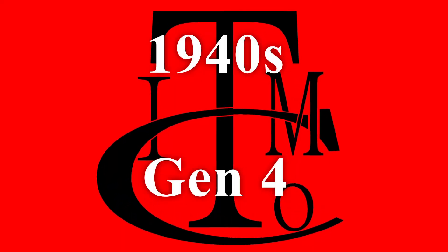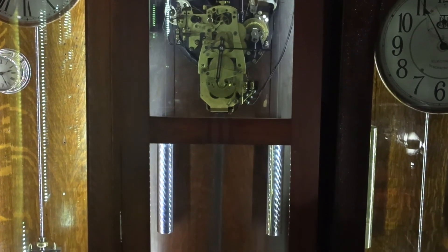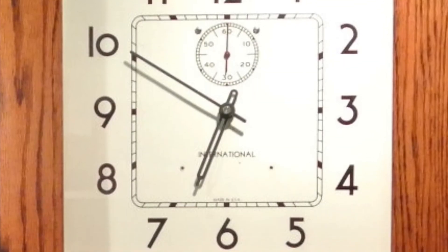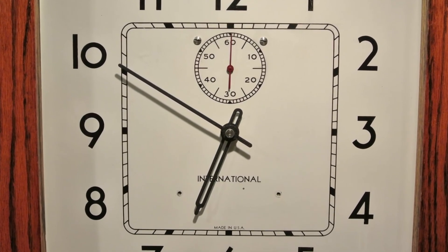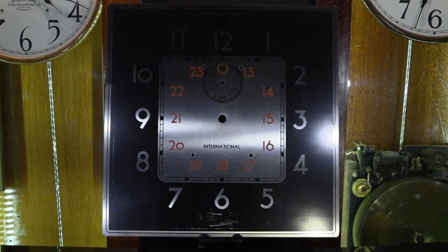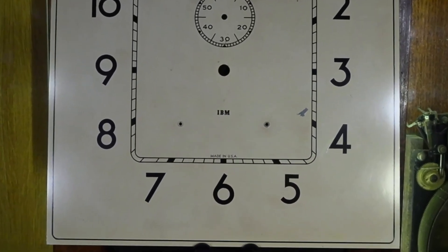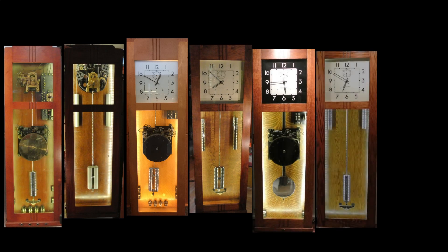The 4th generation IBM Master Clock is a complete redesign, moving more towards an Art Deco style with square lines and a square dial. It was a much cleaner look and also included the return of the weight-driven capabilities. A beautiful Art Deco font featured on the dials is carried through the entire line, including the stainless steel versions as well as military versions of the dial. We later saw the IBM logo also featured on the square dial Gen 4.